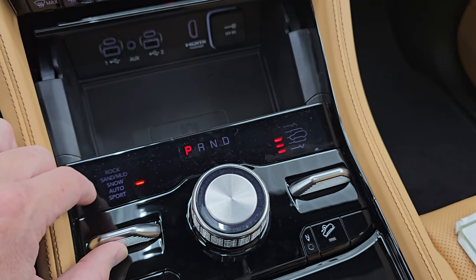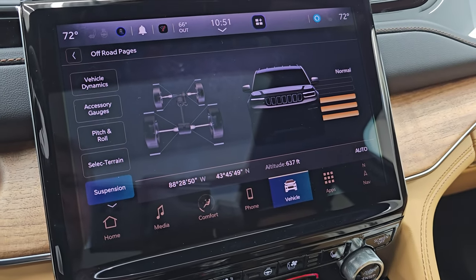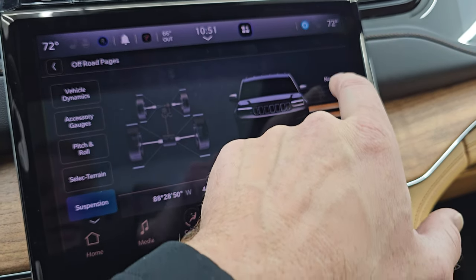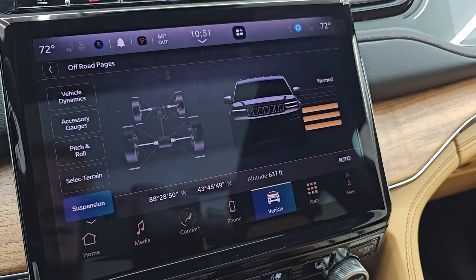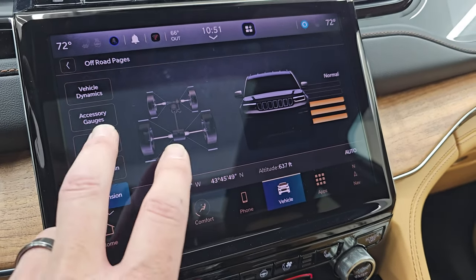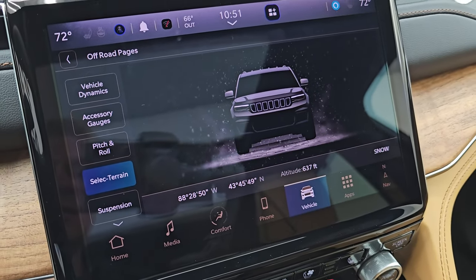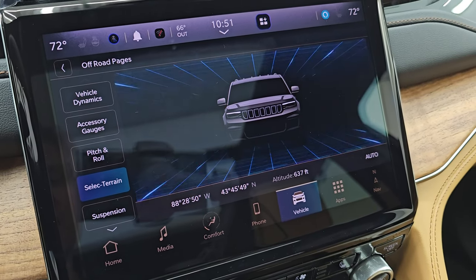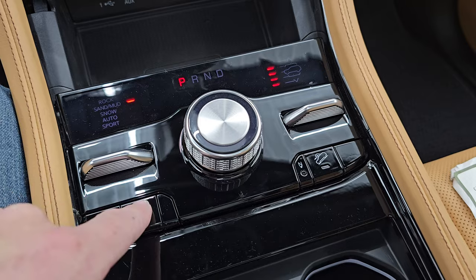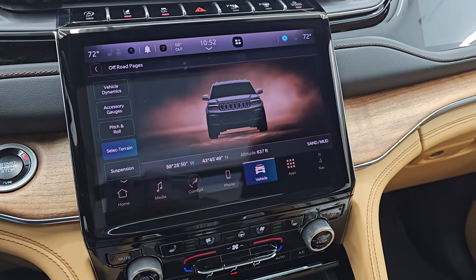I believe this is the Quadra-Trac 2. It also has the four-corner air suspension there as well, and you can control that from here. So you have normal mode, lowered mode, and then entry-exit mode. You also have off-road mode 1 and off-road mode 2 — that'll raise it up 1 inch, and that'll raise it up 2 inches. So you can really have about 4 inches of different travel there. You also have latitude, longitude, and altitude on the off-road pages. You can go up to snow mode and then sand, mud, auto, and then sport, which takes you to the drag strip. If you want to get it into rock mode, you have to put your transmission into neutral and then press four-wheel drive low — once it does all its stuff, you put it up into rock mode.